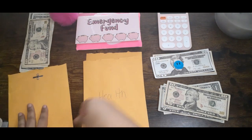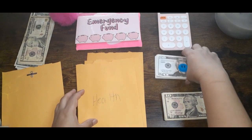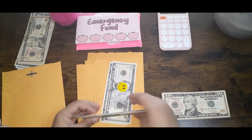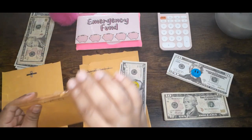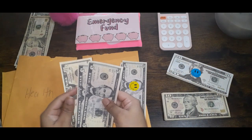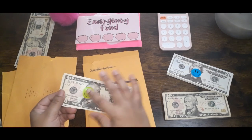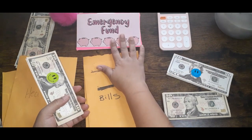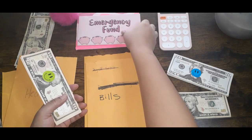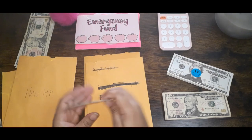Now we're going to go to health. Health will be represented by prop money, and I'm putting $15 in there because I have a doctor's appointment coming up and I need $15 for my copay. These stickers I also got from Baddies and Budgets. I also got this calculator, this envelope for my emergency fund, and this pencil bag. So that's $10, $20, $25, $30, and $35 in health.